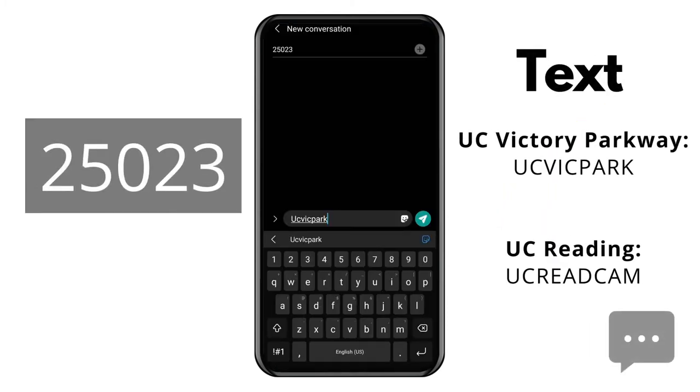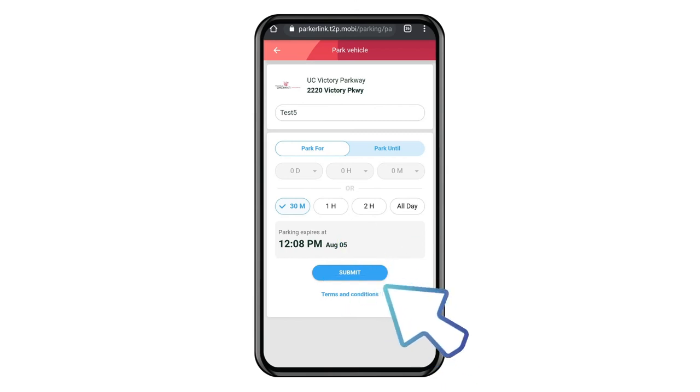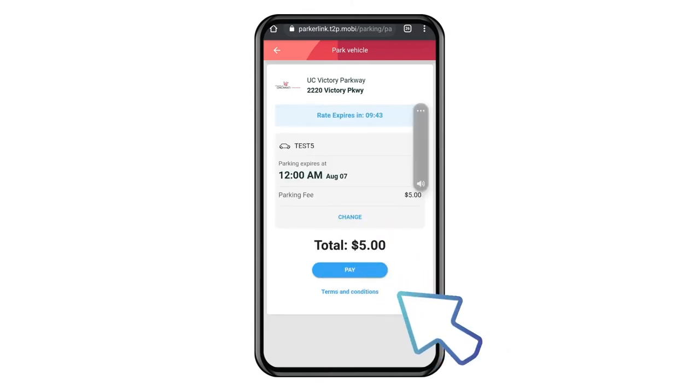Here's how it works. Text the appropriate campus code to 25023 and you will receive a link. Enter your license plate information and choose your duration of stay. Select your rate and click submit. Your vehicle information and expiration time will appear. Click pay.